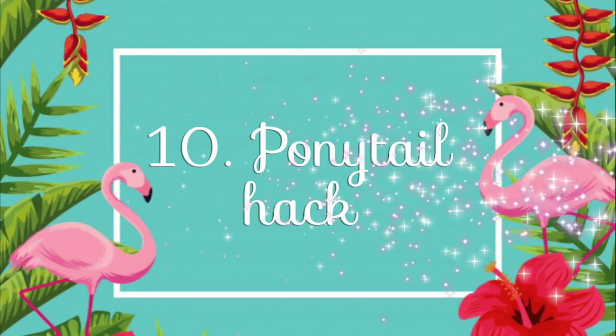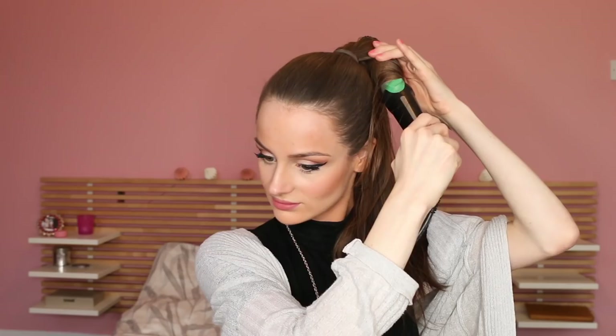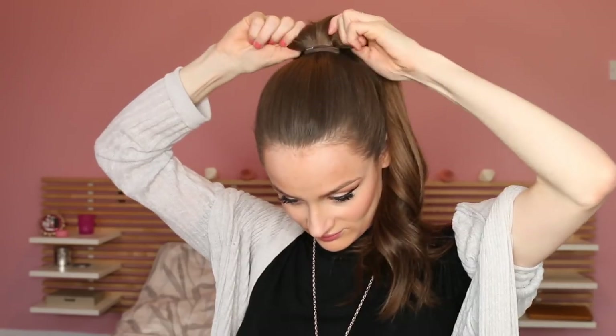Number ten: ponytail hack. This last hack is another way to create a super cute hairstyle in just a few minutes. Put your hair into a quite high and really tense ponytail — think Jennifer Lopez — and then curl the ponytail hair in big strands. Because you're using thick strands and only curling the ends, the surface area is much smaller, so it takes only a fraction of the time compared to curling your hair normally. But even though this hack takes almost no time at all, the result is really neat and beautiful.